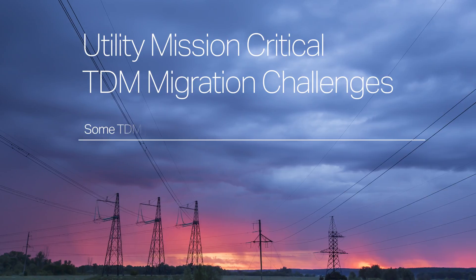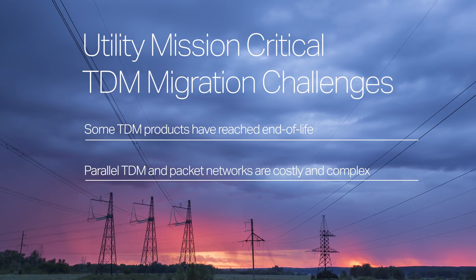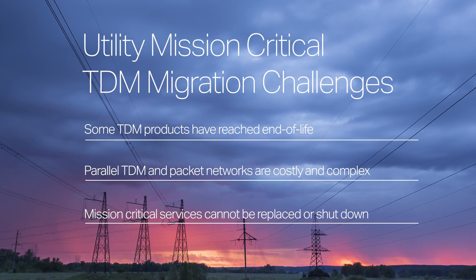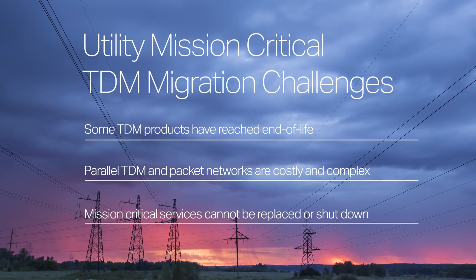What utility companies deploy are sensors which are measuring the current, phase, and frequency of the power grid. When those things don't match — when they have a surge — they need to flip a switch and isolate that part of the grid. So the latency of those messages has to be ultra-low, typically under 10 milliseconds. Literally one power cycle is what they need to not cause a bigger outage.